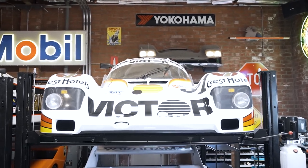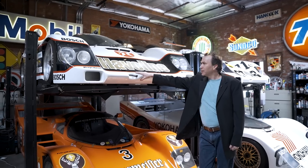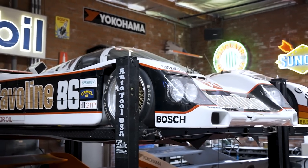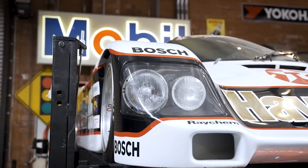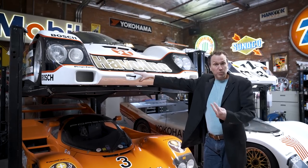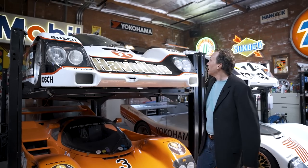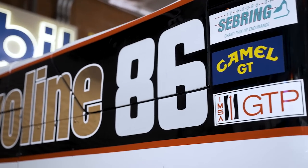Saving the best for last: I've got this 1986 Porsche 962 — chassis number 121. In 1987 and 1988 it won seven victories. Its biggest claim to fame is that it won Sebring twice — in '87 under the Budweiser livery and in '88 in this Haviland livery, which I think is probably one of the most awesome liveries ever.